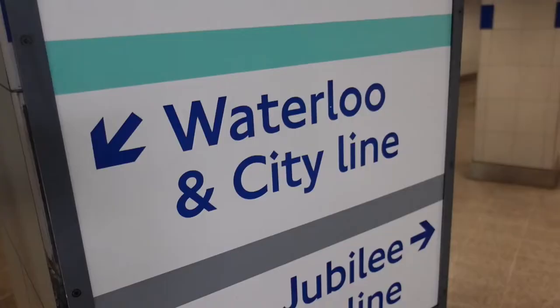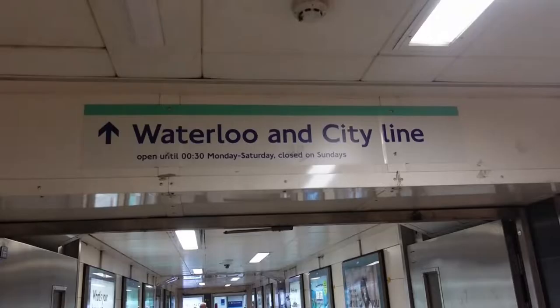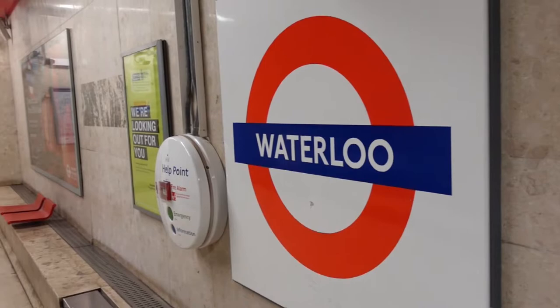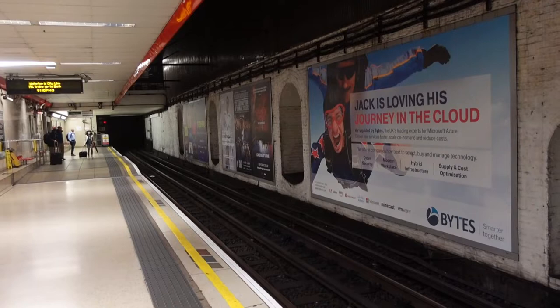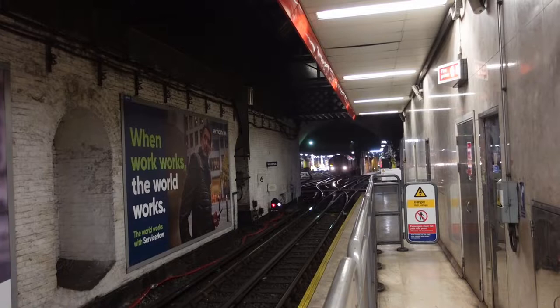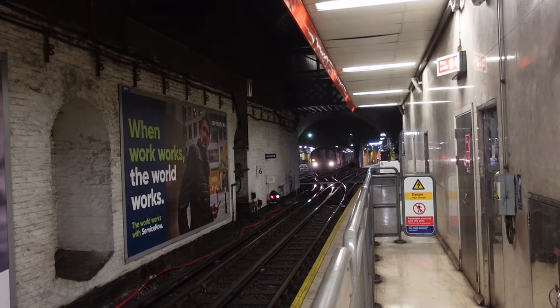Today for my London walk I'm going to the City of London, and to get there I'm taking London's shortest underground line, just 1.47 miles long — the Waterloo and City line. There are just two stations: here at Waterloo and the other at Bank, which until 1941 was known as City. It's by far the shortest line on the underground network, with an end-to-end journey time lasting just four minutes.